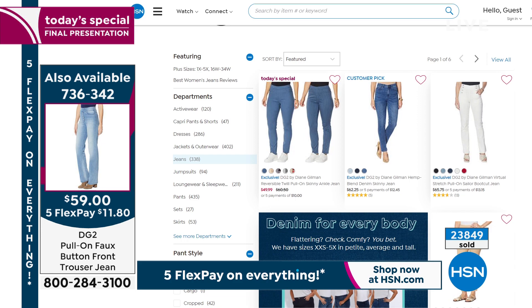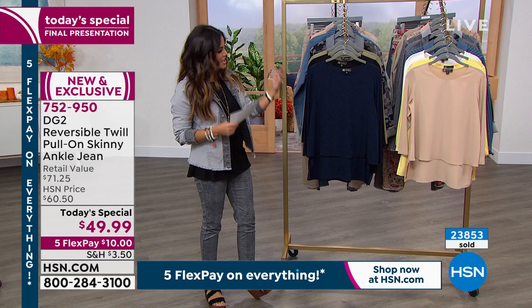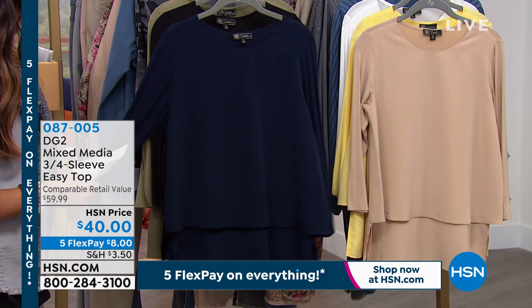Also very popular today and the perfect accompaniment to your today's special is the easy top. We call it the easy top because it's easy to wear, easy to care for — you can machine wash it, it never wrinkles and it's mixed media. We just sold out of the taupe in the last presentation, so they're going quick.